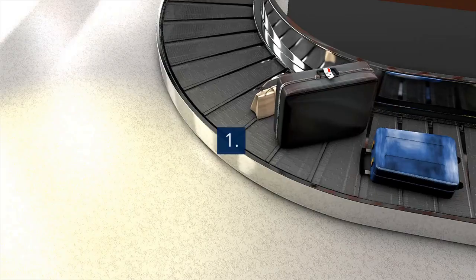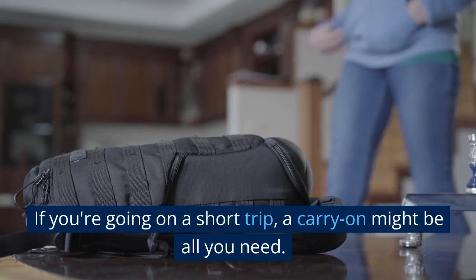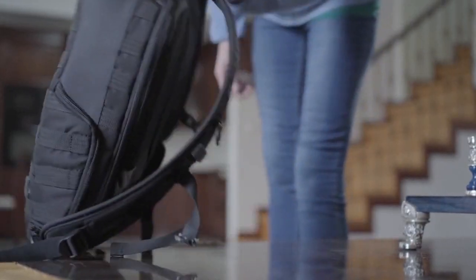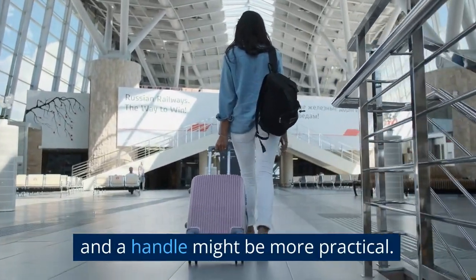First, packing tips. Choose the right luggage for your trip. If you're going on a short trip, a carry-on might be all you need. But for longer trips, a larger suitcase with wheels and a handle might be more practical.